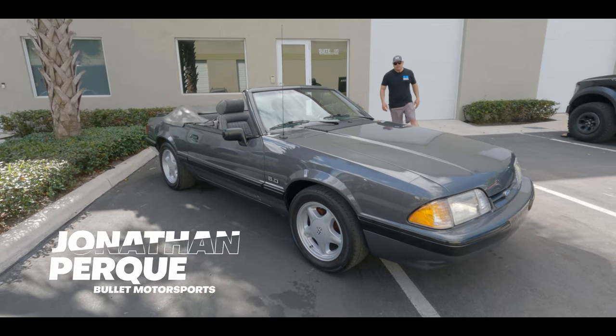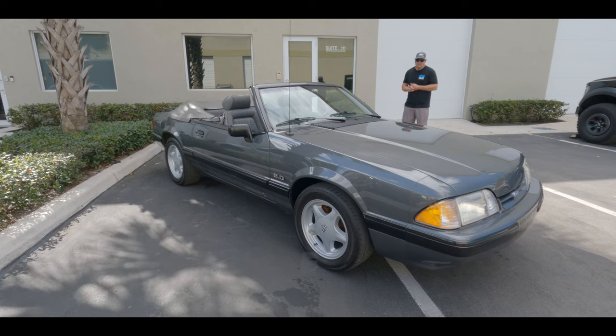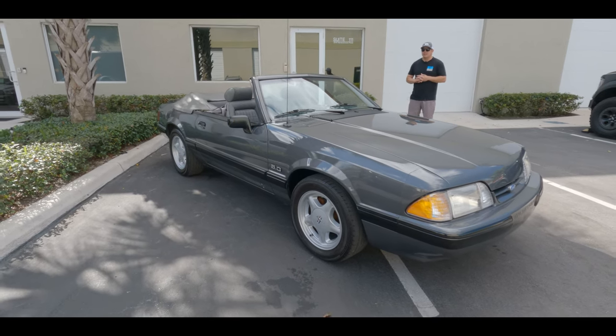Hey guys, it's Jonathan from Bullitt Motorsports. Today I'm going to show you another Fox Body. We are Fox Body crazy as of January, so we have a total of eight in stock.